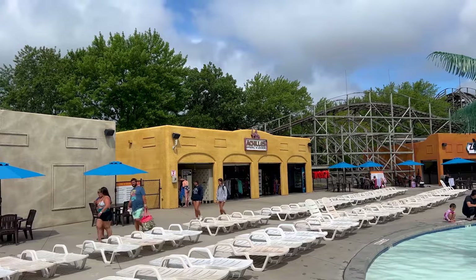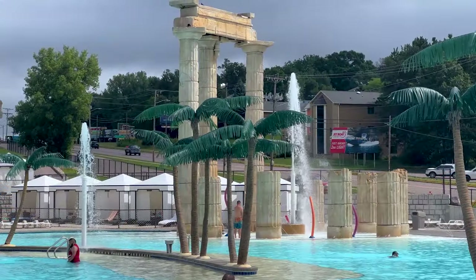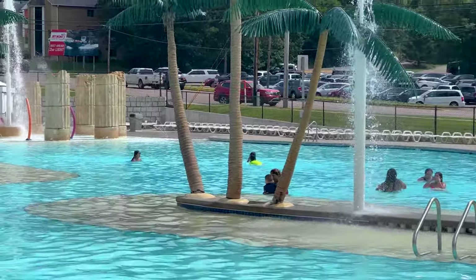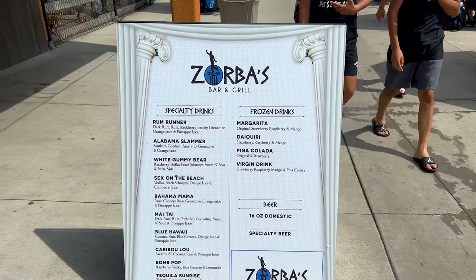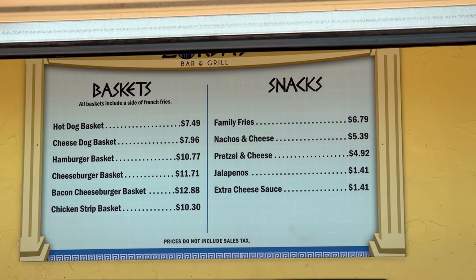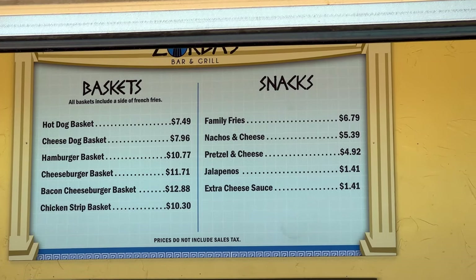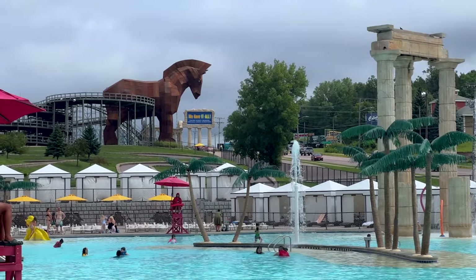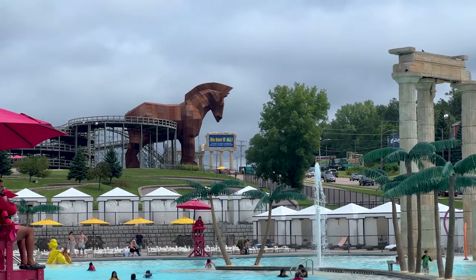Over here you have Achilles which has apparel and lockers, and then Zorbro's Bar and Grill. I really like the different elements in this pool — it's very different from things I've seen. I like how it has a little island in the middle. Let's take a look at the menu: there are your drinks, and there's all your hot dogs and burgers — no prices out for the view. Now that we've shown you everything in the water parks, let's take a look at the outdoor amusement park, followed by the indoor amusement park, and a little bit about the hotels at the end.